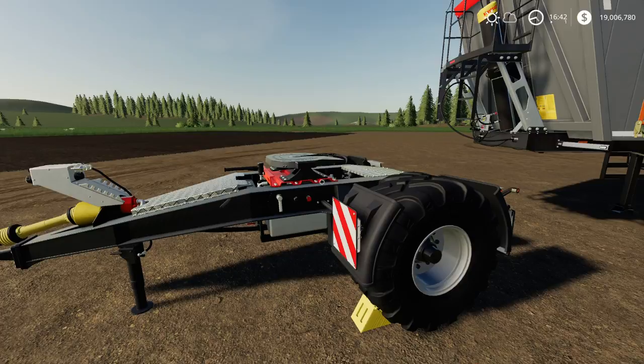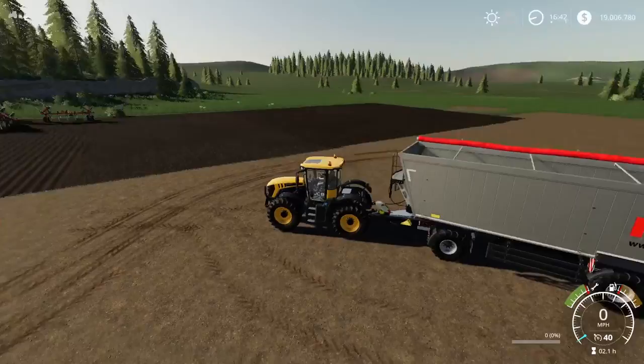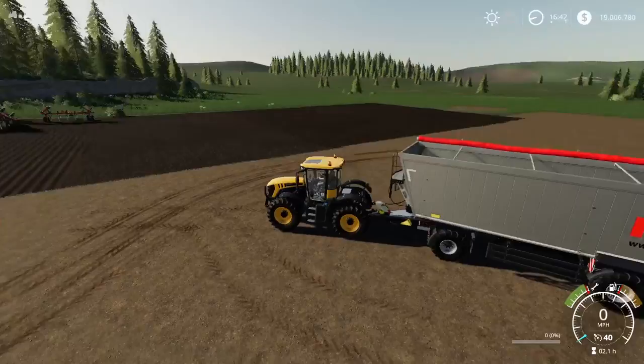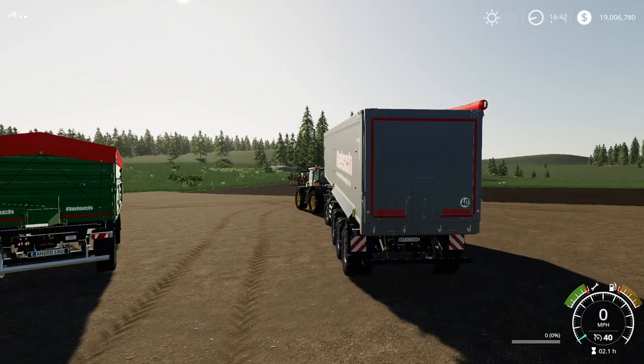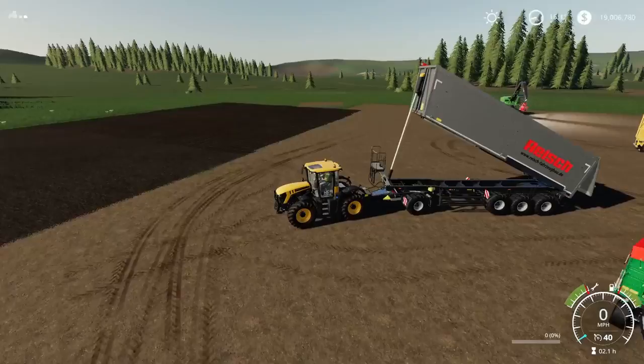You don't have to use the dolly — it can be used as a semi trailer. Cover open, unload, tip — nice smooth animations and sound effects. Very cool. I like this one; I like the design and the Reich logo down the side.